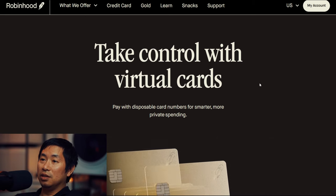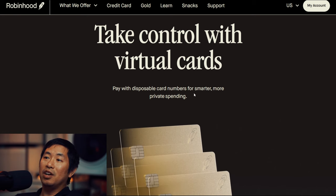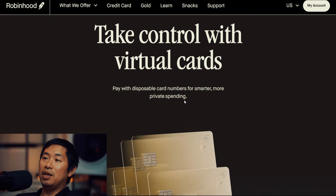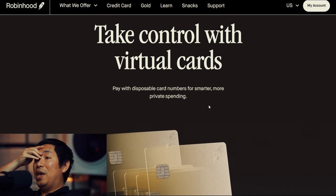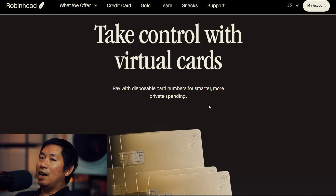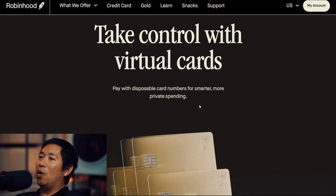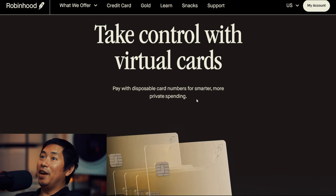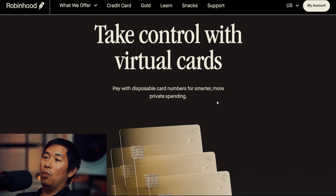Take control with virtual cards. Not only do you have the physical gold card, but you can pay with disposable card numbers for smarter, more private spending. I looked into ways of paying more privately with credit cards before this was announced, and there really aren't many options out there. There are some things I want to buy but I don't want them to track that it's me. So I really like this feature.